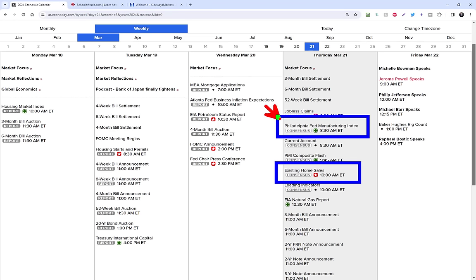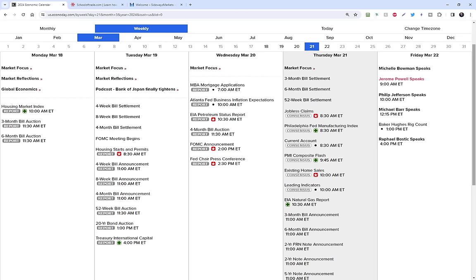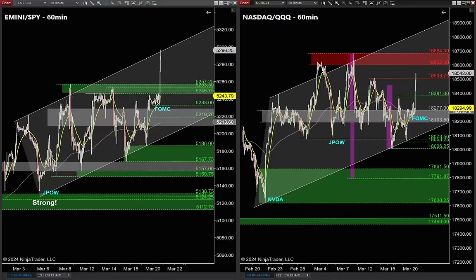Philly Fed will hopefully be nice and volatile tomorrow morning, but you do not want to miss the big red star news at 10 o'clock Eastern. If I had to guess, the best trades tomorrow in our trade room will be between 10 o'clock and 10:30. Reaction Thursday is one of my favorite days of the month — the day after FOMC. Look at those charts around 10 o'clock Eastern time.